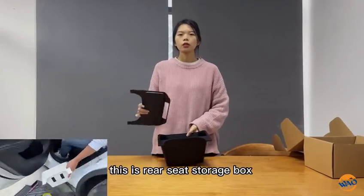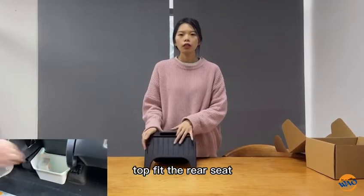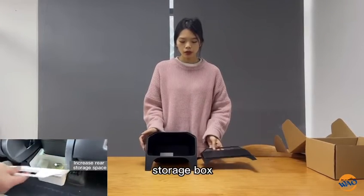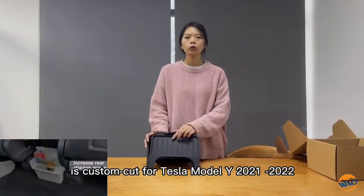This is RealSafe Storybooks. We have four colors. The RealSafe Storybooks is a custom card for Tesla Model Y 2021-2022.